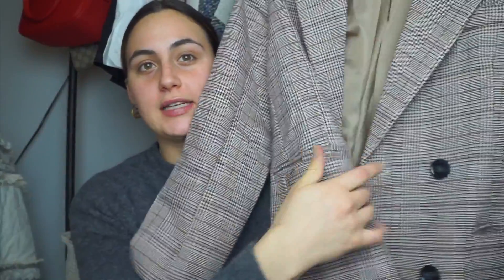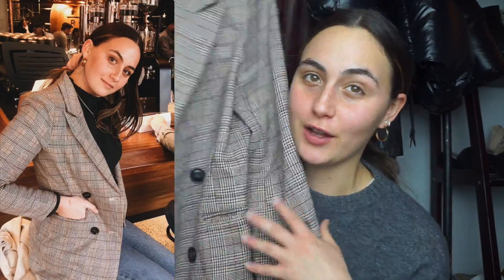My absolute favorite thing that I got is this little double-breasted plaid blazer. It is so cute. I've worn it in so many Instagrams and I'm just obsessed with it. It's like the perfect oversized plaid blazer. I love the color combo on it. I'm just obsessed with it. It's so good.